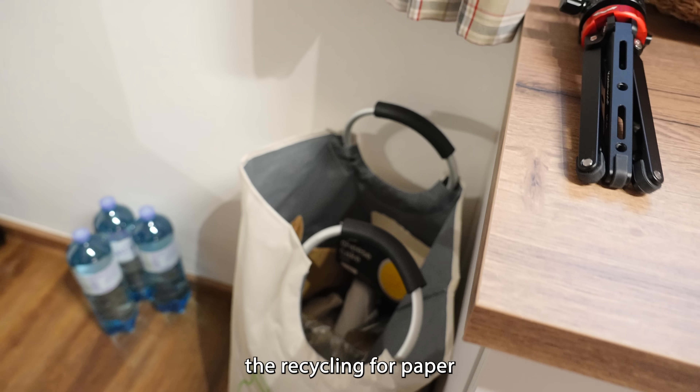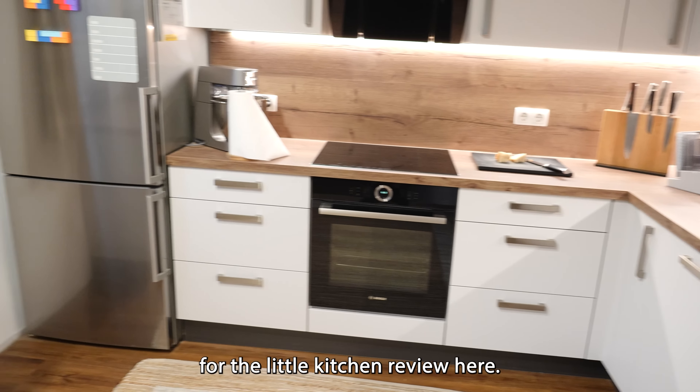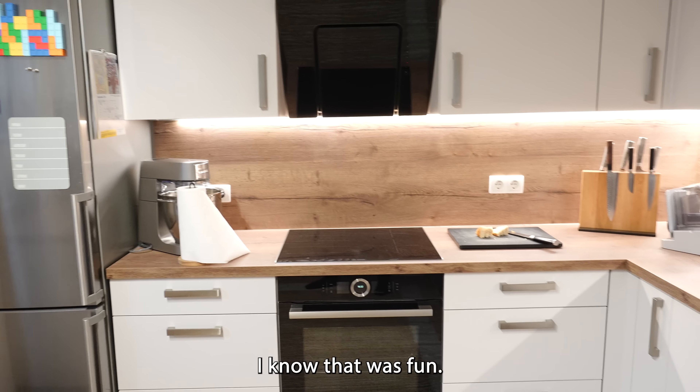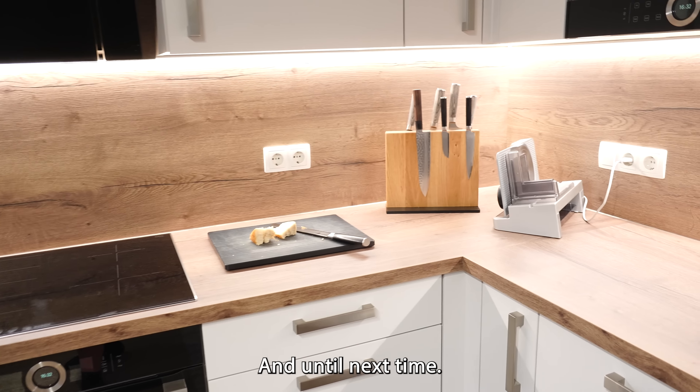Over here we got the recycling for paper and plastics and stuff like that. But yeah, I think that's pretty much it for the little kitchen review here — took you through all my cabinets and drawers. Thanks as always for watching, and until next time.